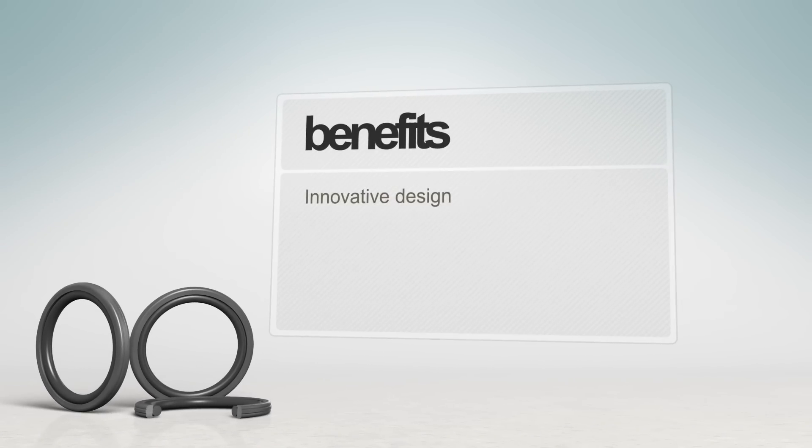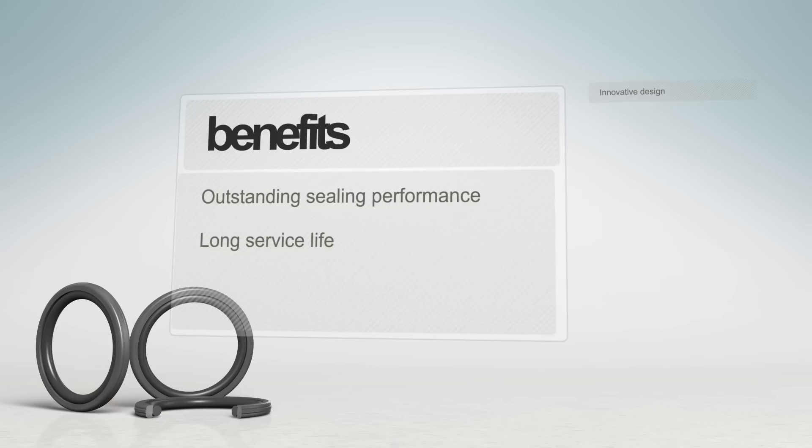With its innovative design, Zircon Glide Ring D provides the perfect combination of sealing performance and service life in hydraulic applications.